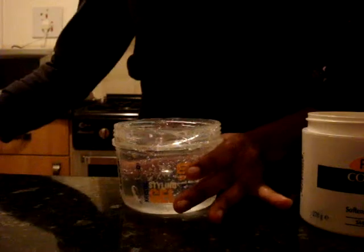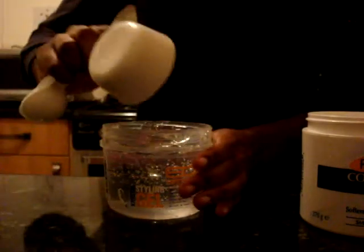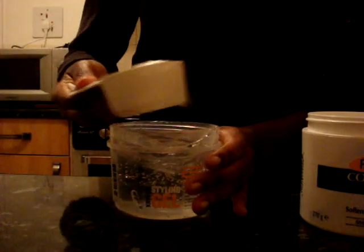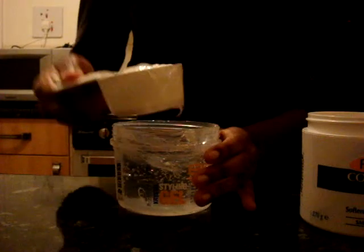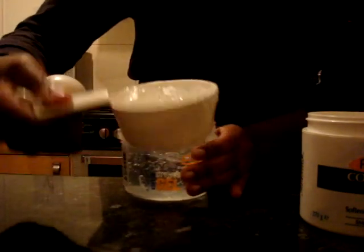So just get yourself an empty container. I have the Eco Styler Gel Crystal — I'm using one of these. That's probably almost full, if you can see that.